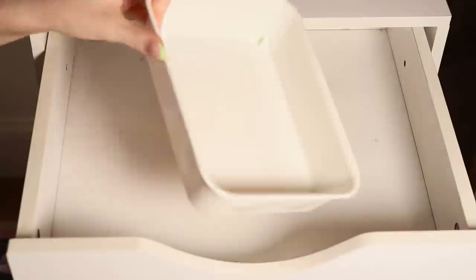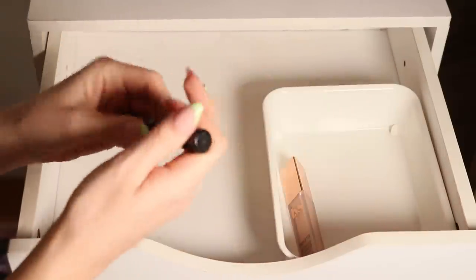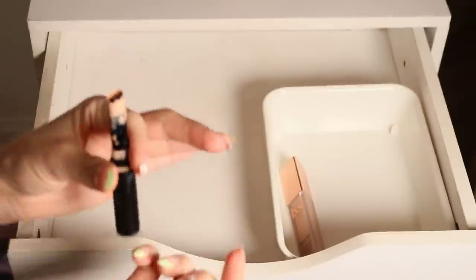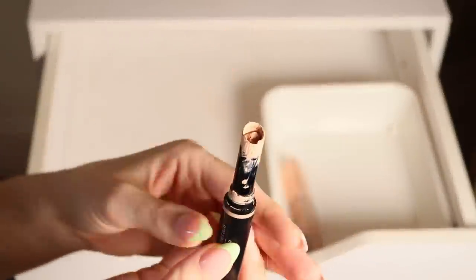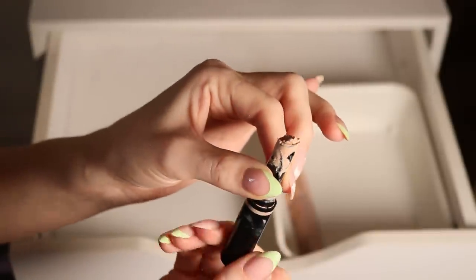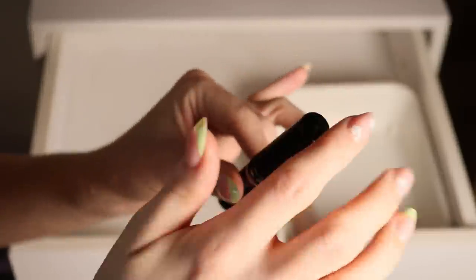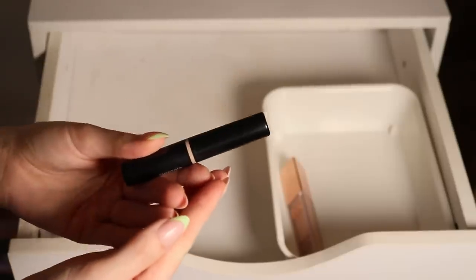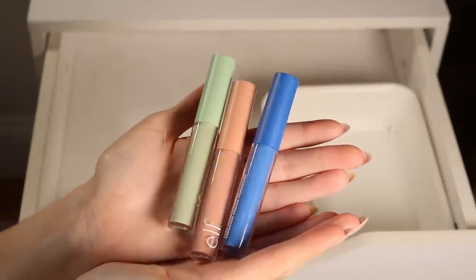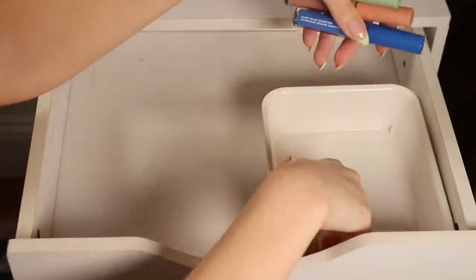I like to keep concealers in here, but this Bare Minerals concealer has to go. I had it rolled up and then put the lid on and now it's a disaster, so I'm going to declutter it. I also have the Elf color correcting concealers — the blue, the salmon, and the green — I really like these, so we'll put those in.